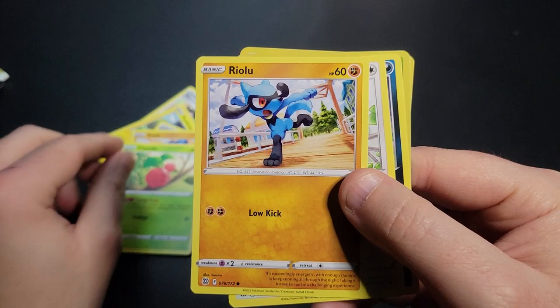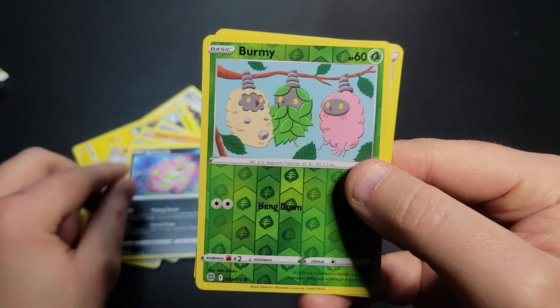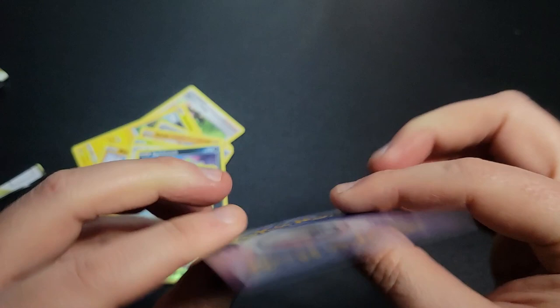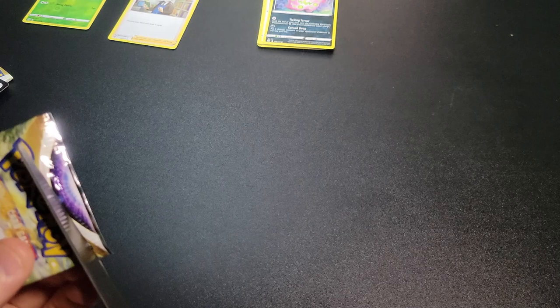We've got Cherubi, Ralts, Starly, Spiritomb. Our reverse rare is a Burmy. Here we go — Professor's Research. That's not Oak, but that's a cool card. We'll put that off to the side. A big one to pull — they have a Rainbow Charizard in this set.